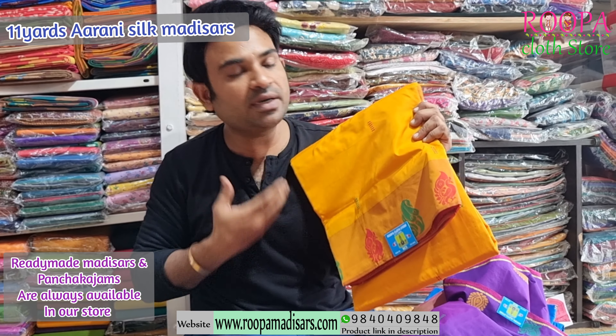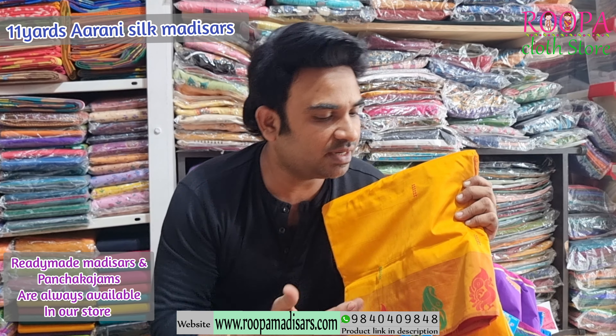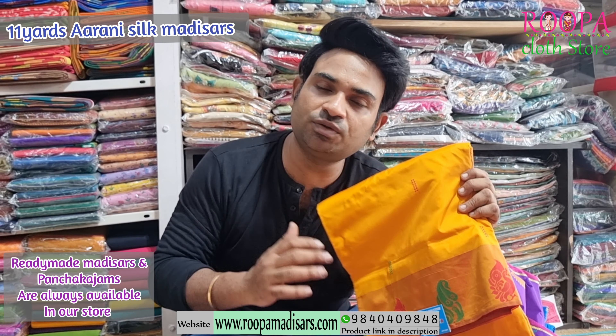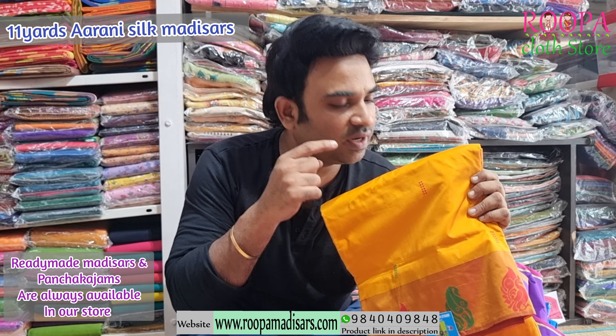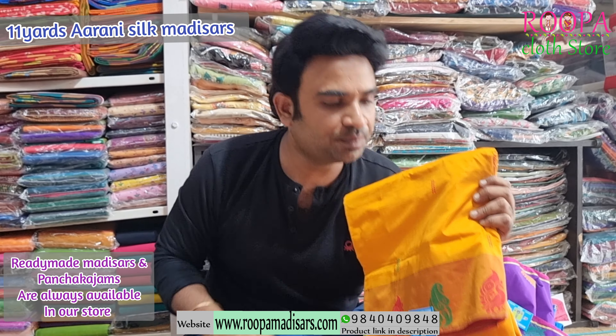Next one will be a favourite yellow colour — it's a contrast border type. In the border you will find the same pattern, and the pallu will be contrast and the blouse will be contrast. This is also a beautiful colour and it looks very beautiful in madisars. We love the thread booties all over the body — the pattern follows the same for all the sarees. Price of the saree will be $2400.